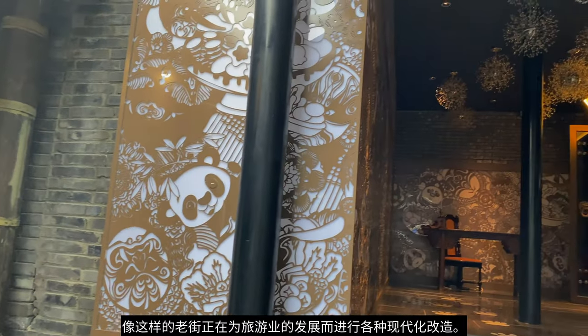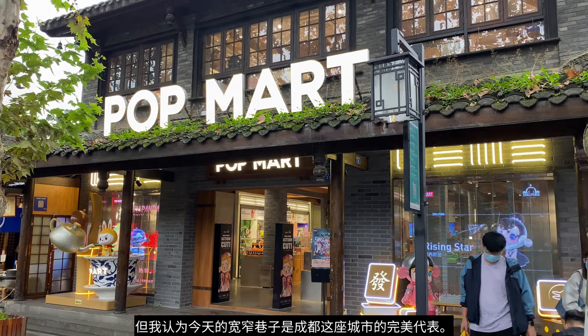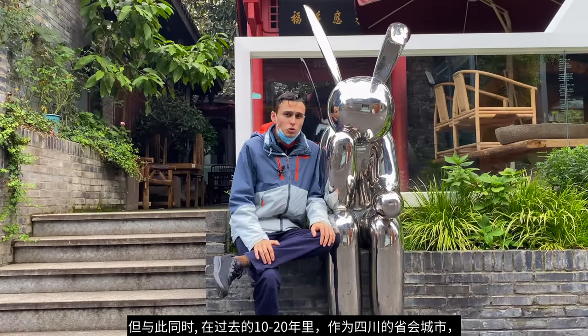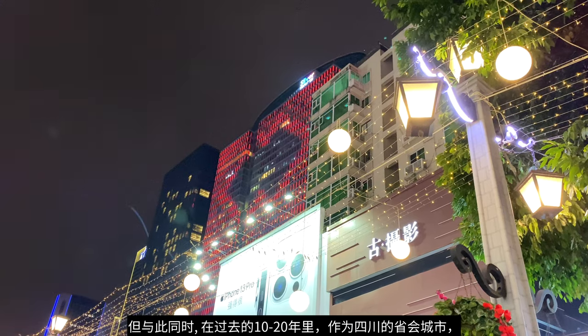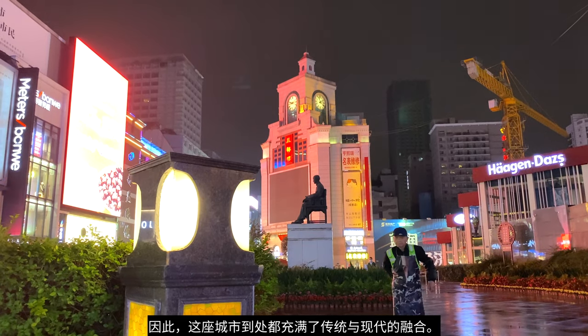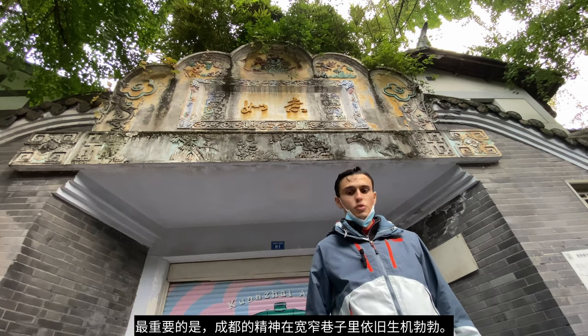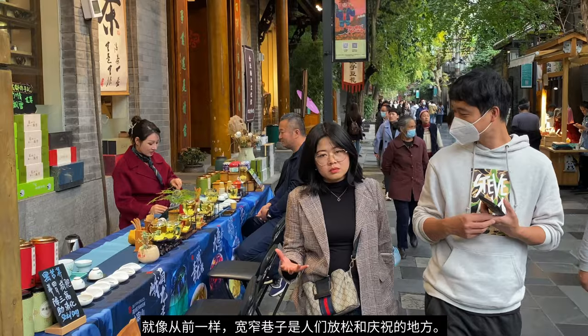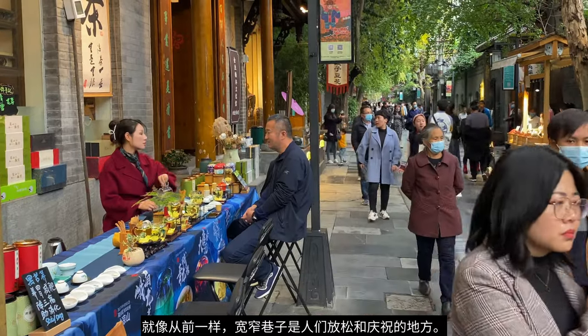Old streets like these are being modernized for tourism. But I think the Kuanzhai Alleys are the perfect representation for today's Chengdu. The capital of Sichuan has modernized quite rapidly over the past 10 or 20 years. Now today, it's full of historical and modern blends everywhere you look. But the spirit of Chengdu is alive and well here in Kuanzhai Xiangzi — just as it was before, it's still a place to relax and celebrate.